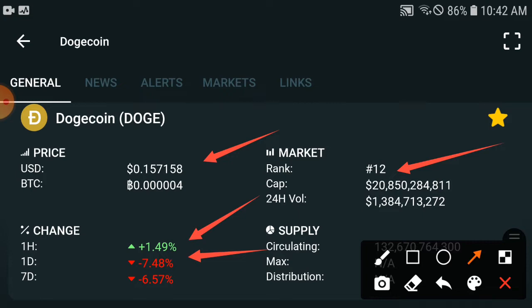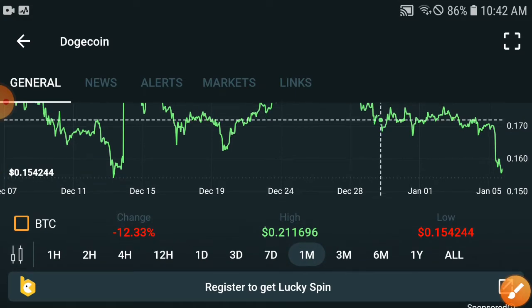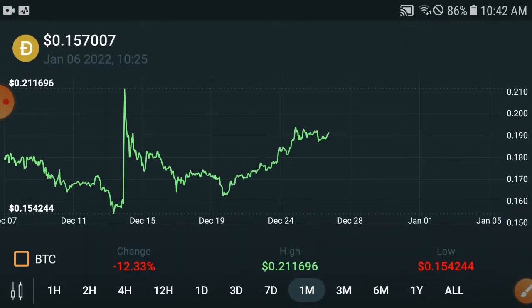In the last 24 hours, the price has dumped down by minus 7.48%. And looking at the last seven days, the price is down minus 6.57%. So everything is going very bad right now. But after we check out the chart results, we will better understand which target they will hit in the upcoming seven days.